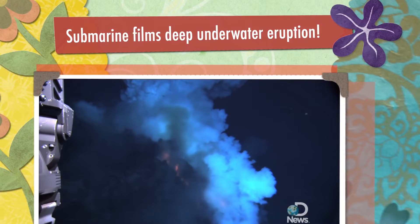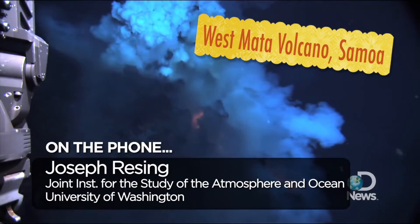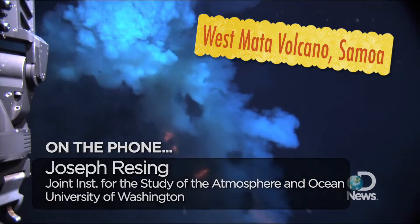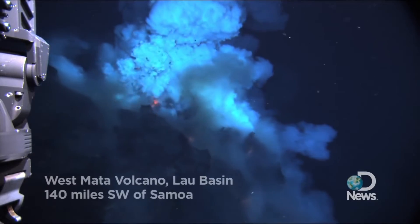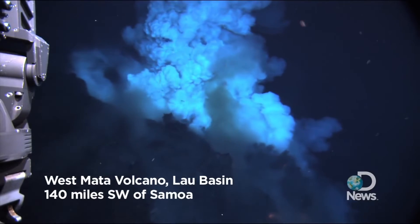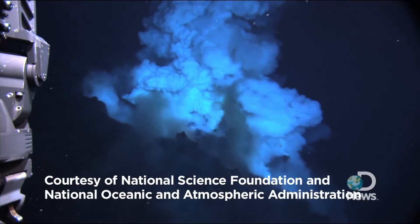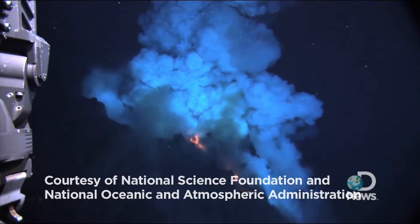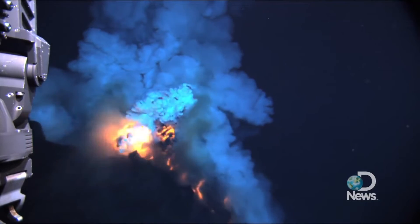My name's Joe Reising. I'm at the Joint Institute for the Study of the Atmosphere and the Ocean at the University of Washington. I was the chief scientist on this expedition, and I led the cruise and the trip to the West Mata eruption. The video that you'll be looking at is large magma bubbles — they're about three feet across — and the bubbles are molten rock that are expanded under the pressure, the gas pressure of magmatic gas.